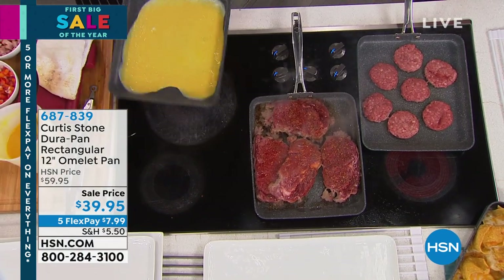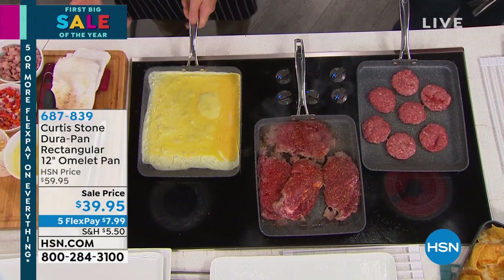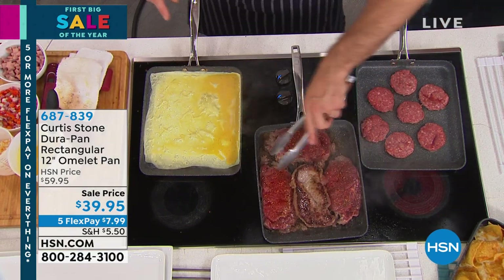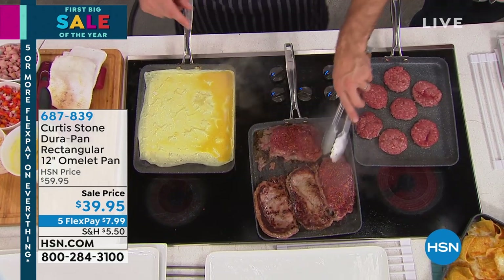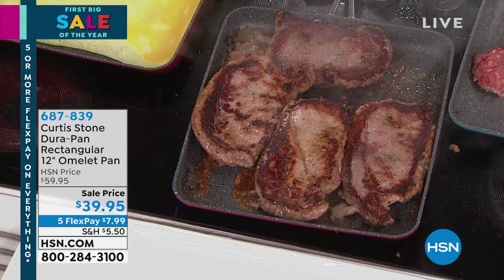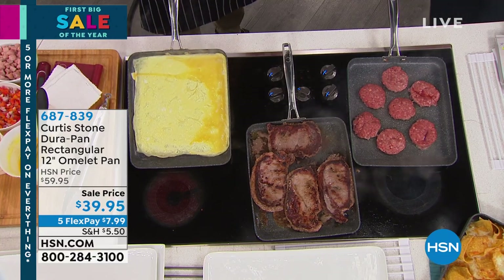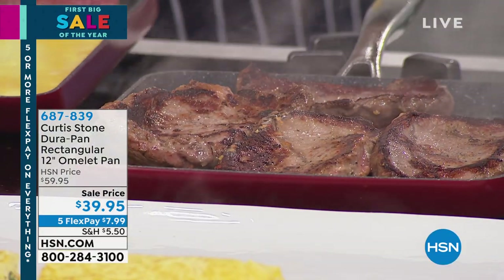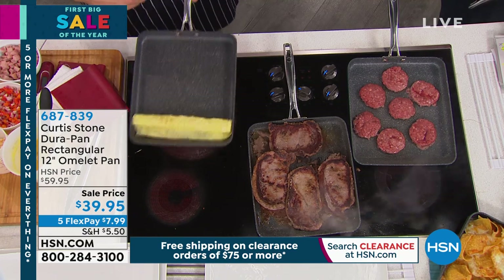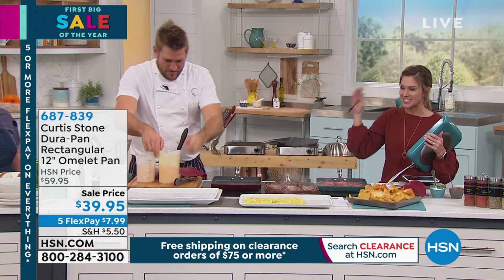Everybody's asking — can you use this on a gas stove? You can use it on gas, electric, and induction. It's the perfect crepe pan, the perfect pancake pan, and really just the ultimate griddle pan. But we have less than 1,000 left. We started with 3,000 and they are going to sell out. The red is most limited and most popular — we have 200 left in the red. Final chance. Item number 687839. If you haven't tried DuraPan and you're intrigued by the design, it's only $7.99 to get it home. This pan was created by Chef's eight-year-old son.